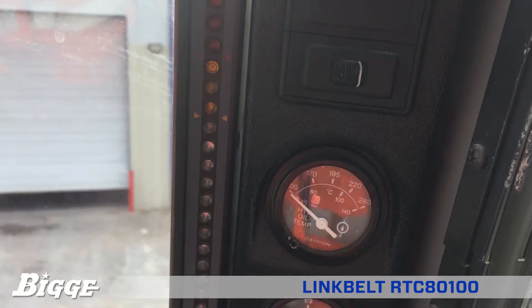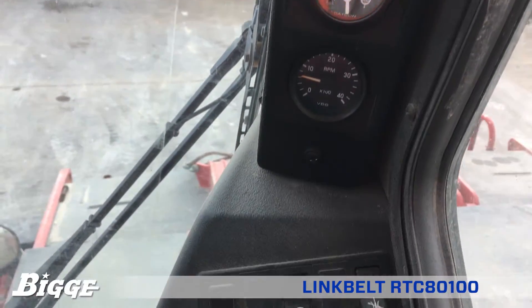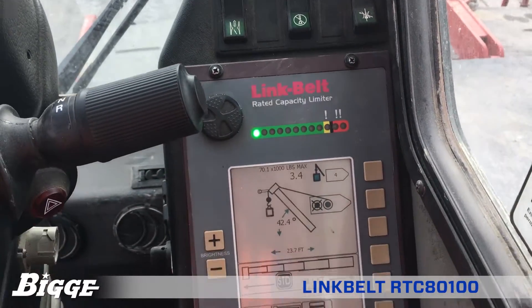Outriggers consist of four single-stage beams with confined area lifting capacities, with extension lengths of full, intermediate, and retracted.